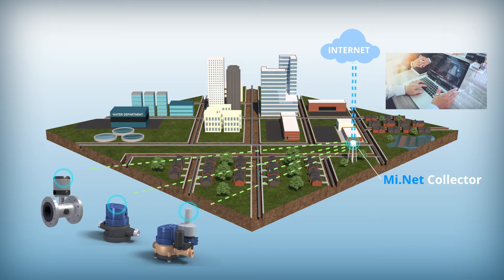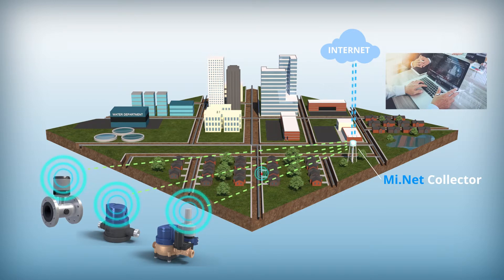For applications such as Remote Water Disconnect or Reconnect, the user can simply perform this operation in a matter of seconds, utilizing the MiNet two-way functionality. Other applications include on-demand requests and firmware upgrades over the network.